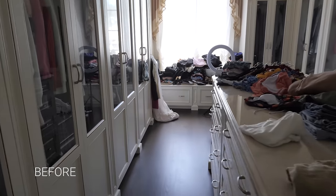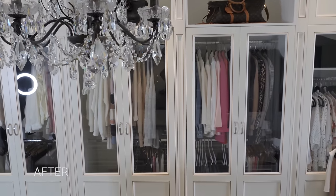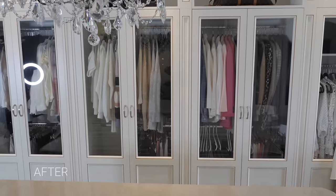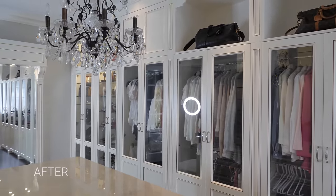But growing up, I had a really tiny closet in my family home that couldn't fit a lot. So even back then, it was really important for me to learn how to maximize my space and organize things in such a way where they would look really beautiful, clean, and aesthetically pleasing. So I wanted to share some tips and tricks that I've learned along the way that you could apply whether you have a small closet or a large closet.